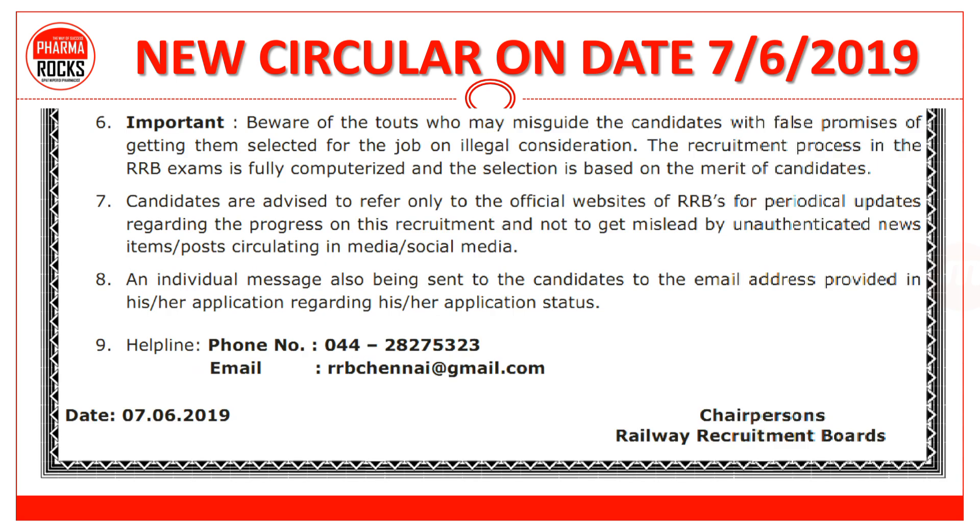Important: candidates को यह सब detail अच्छे से refer करनी चाहिए, and if any query, they can call the helpline number or phone number, and email to RRB Chennai.